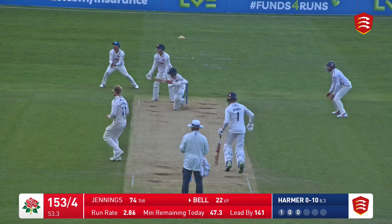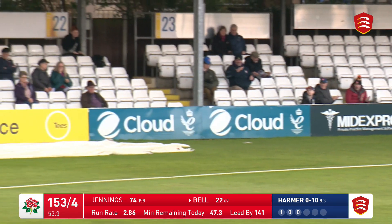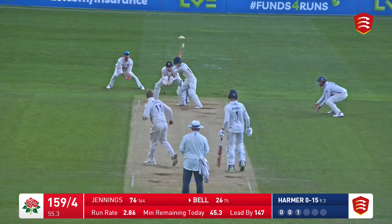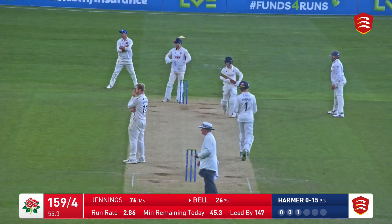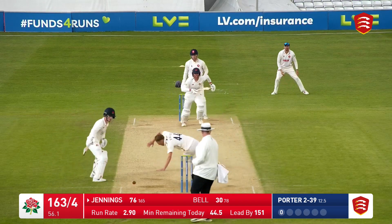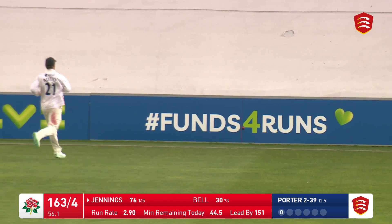Tossed up by Harmer, driven through the offside — that should be four runs, square of the wicket. And it goes over the boundary rope for four, 157 for four. He bowls, that's cut away through the offside — short and wide and it was there to be slapped away. Back in to Jennings, drives through mid on and beats the dive of mid on, down towards the boundary.